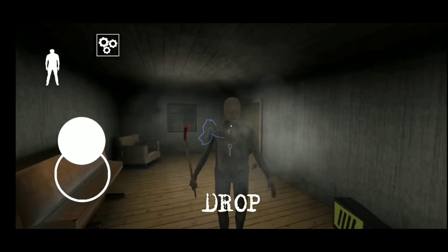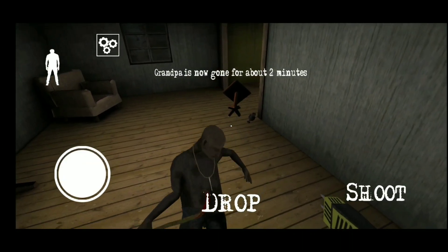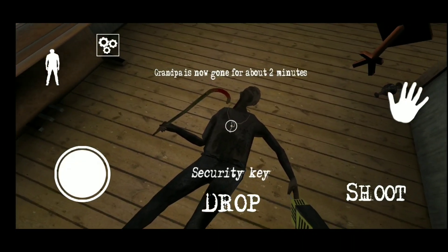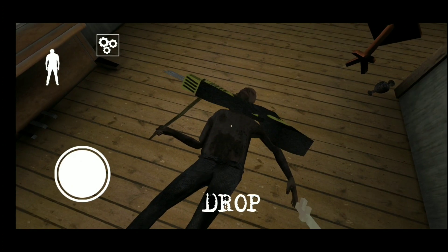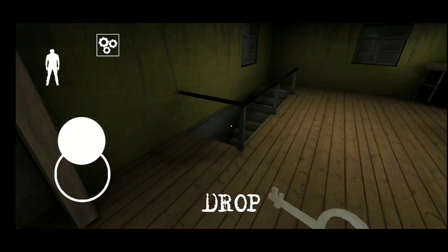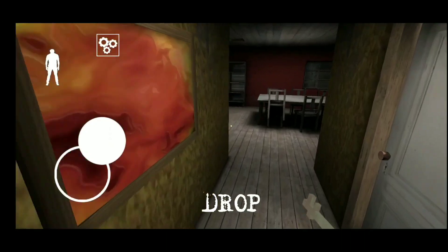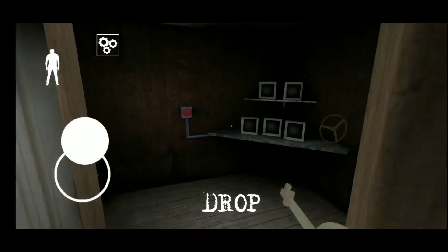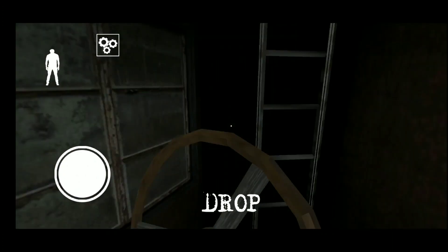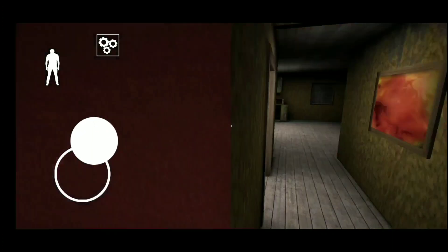I hit grandpa with the stun gun and take his keys. Grandpa is sleeping now, so I go and check the security room. Here is your boat steering wheel — the fifth and final location. All five situations are now finished. Thank you!